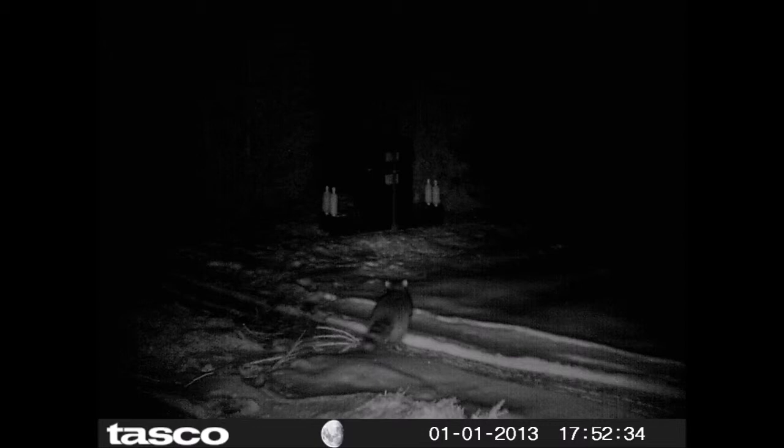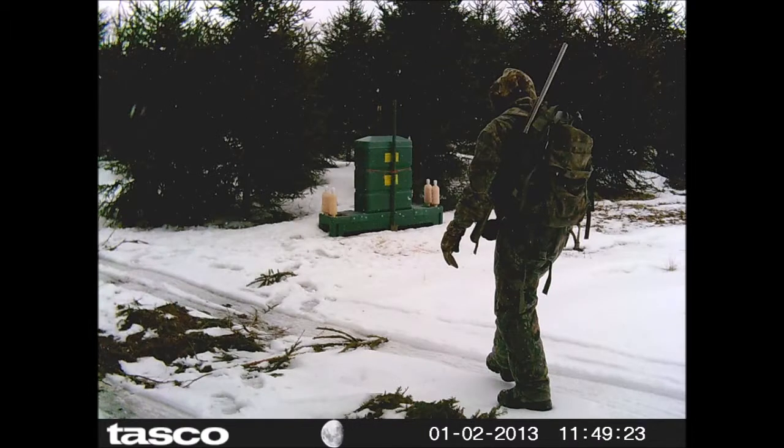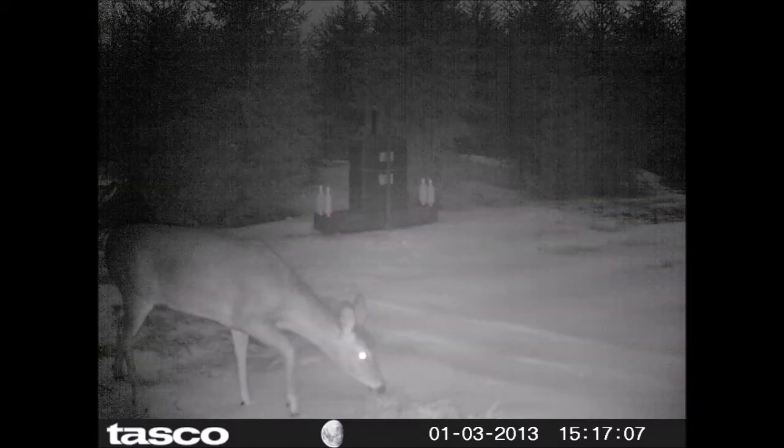We have this feeder here to feed deer primarily because deer is the biggest vector for carrying ticks around on our farm. It's important that we control the tick population because we get claims from our employees when they get bit by a tick for Lyme disease, which drives up our workman's compensation. So we've started to put the four-poster feeder in to help control the deer tick population.